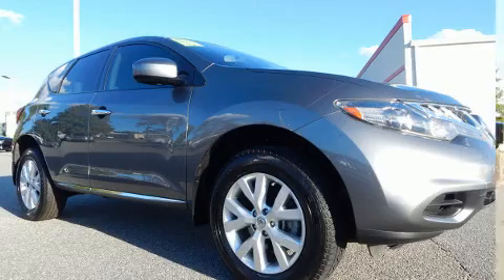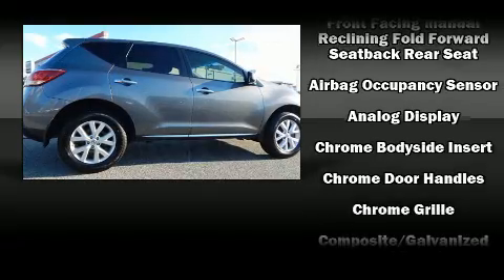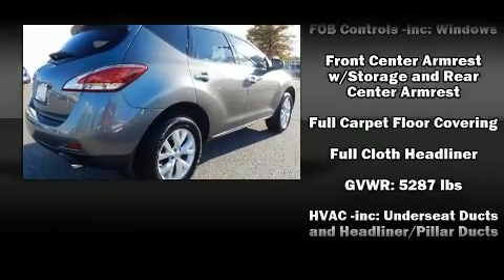Top features include cruise control, a trip computer, an outside temperature display, and remote keyless entry. Premium sound drives six speakers, providing you and your passengers a sensational audio experience.